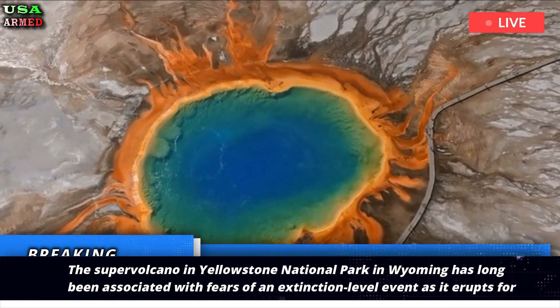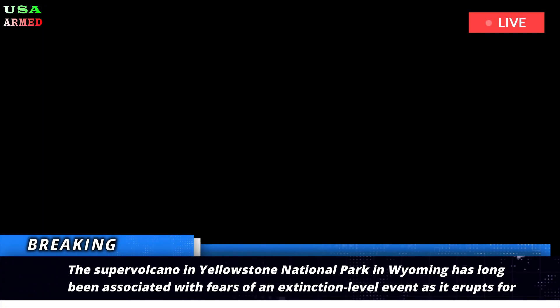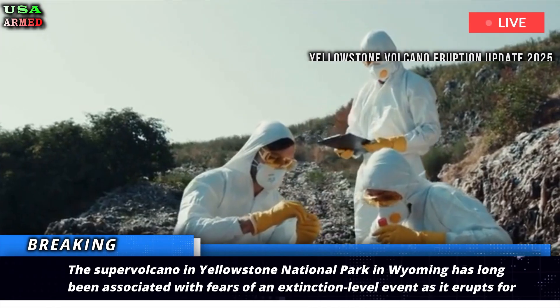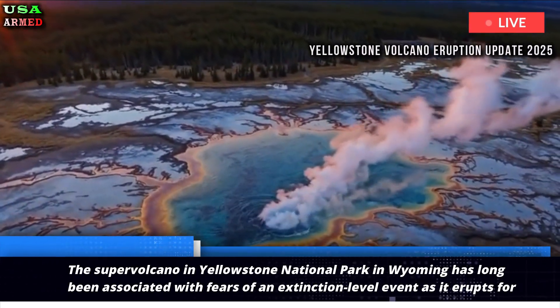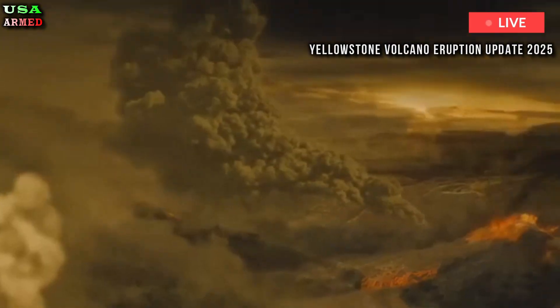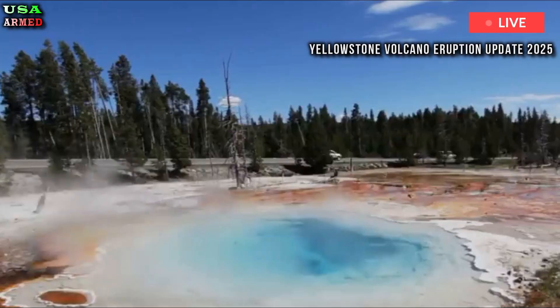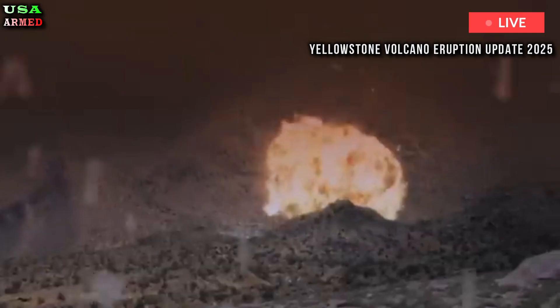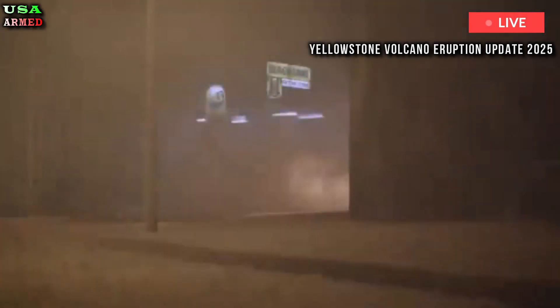Yellowstone's next eruption could be held back thanks to a hidden feature. The supervolcano in Yellowstone National Park in Wyoming has long been associated with fears of an extinction-level event as it erupts for the first time in more than 70,000 years, although the U.S. Geological Survey says it's not overdue and won't wipe out humanity. But now, researchers have discovered something that might explain why Yellowstone hasn't erupted for so long.